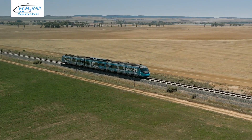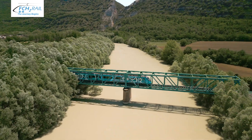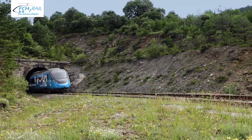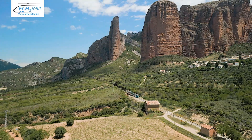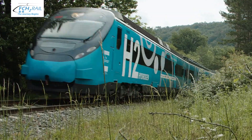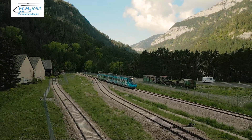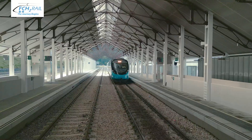During its journey, the demonstrator train has traversed vast plains, crossed flowing rivers, climbed steep slopes, and entered and exited many tunnels — all while preserving the pristine natural environment of this magnificent and serene mountainous region. The FCH2Rail project has brought sustainable innovation to this impressive route, ending at the majestic station at Canfranc, which has borne witness to this historic moment.